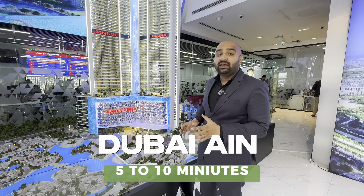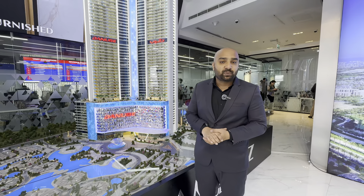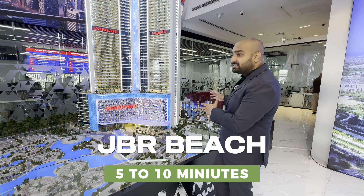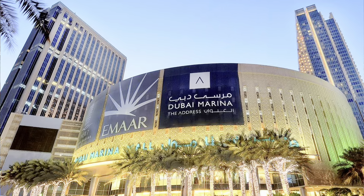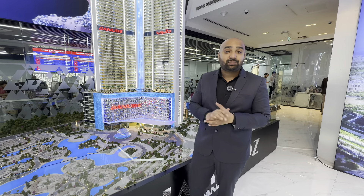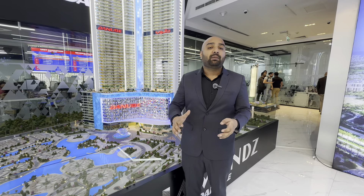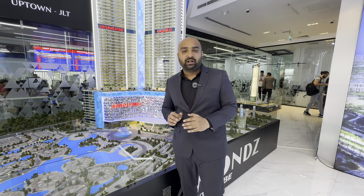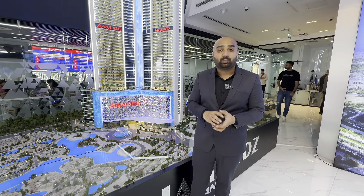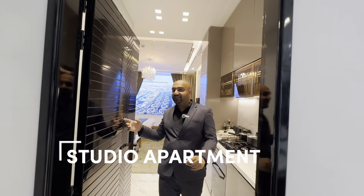In terms of connectivity, you will be 3 minutes from DMCC Metro Station. In 6-7 minutes you can get to Dubai Ain or Bluewaters. If you want to go to JBR beach, it will be 8-10 minutes. Jumeirah Mall is a beautiful mall just 5-6 minutes away. Downtown is reachable in 20-25 minutes, and DXB airport is also about 20-25 minutes. Via Sheikh Zayed Road, connectivity to the whole of Dubai is easy.